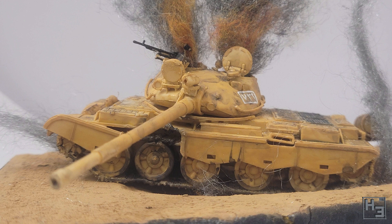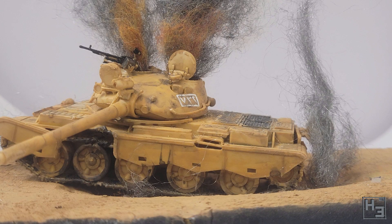Samua submitted this Iraqi T62M, which seems to be suffering from some sort of catastrophic event. This is a 72nd scale kit from Esci/Ertl. I don't know how you're supposed to say that.